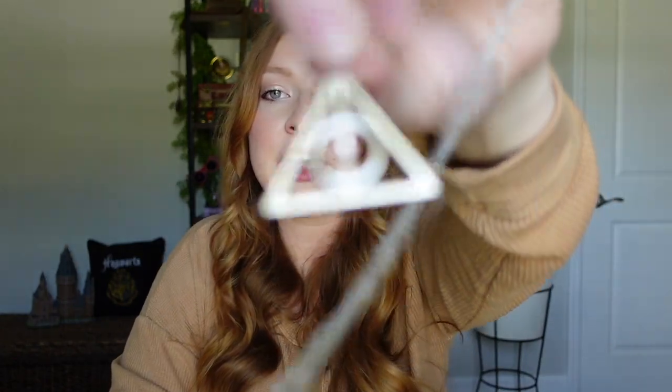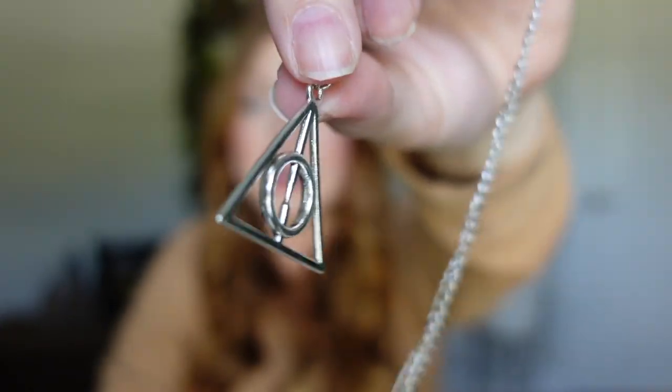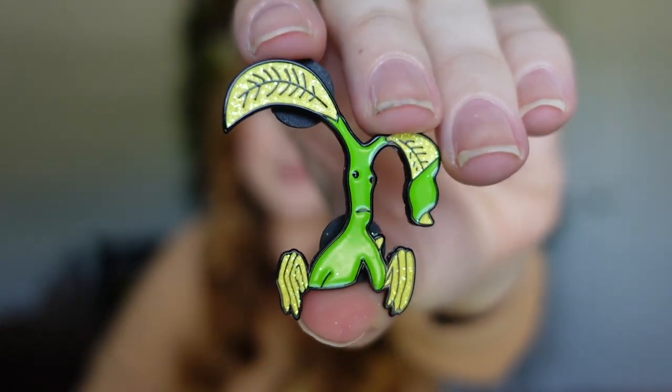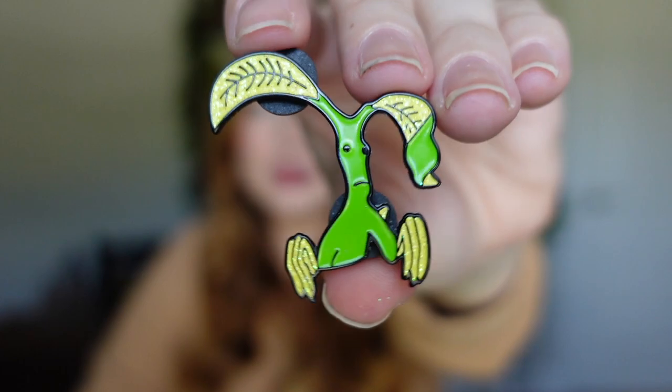The next item is a Deathly Hallows necklace in silver. It was a free item with $4 shipping, so $4 total. It's a small silver chain — very simple. You can also repurpose this as a keychain or Christmas ornament. Next is a Pickett the bowtruckle enamel pin, which is so cute. It was also a free item with $4 shipping for $4 total. I think it's absolutely adorable — I'm really happy with this one.